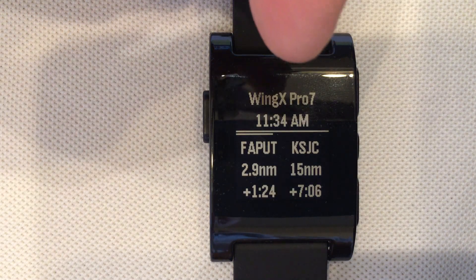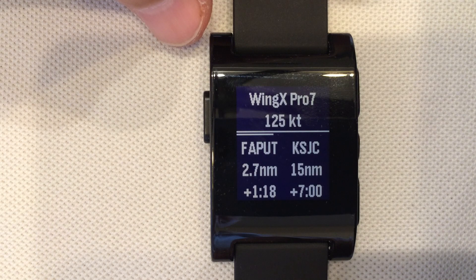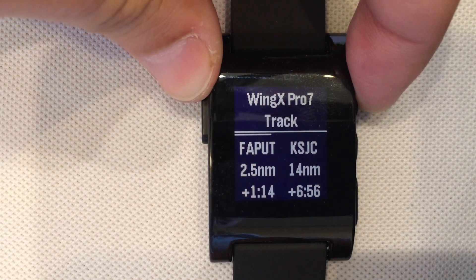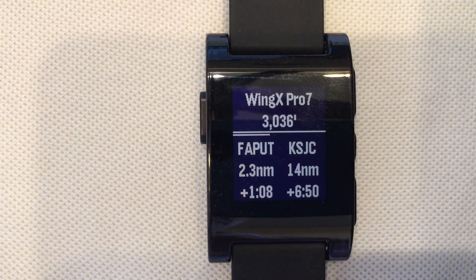You will notice the time is up at the top. If we simply push the button at the top, it shows us our speed which is 125 knots. Push it again and we get our track which is 297 magnetic. Push it one more time and we get our altitude. We are using the simulator on WingX Pro 7 and it has us on a nice glide slope down to the runway — you can notice how the altitude is decreasing.